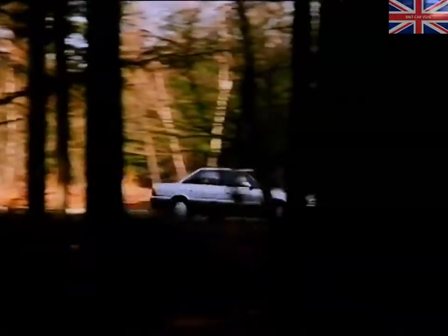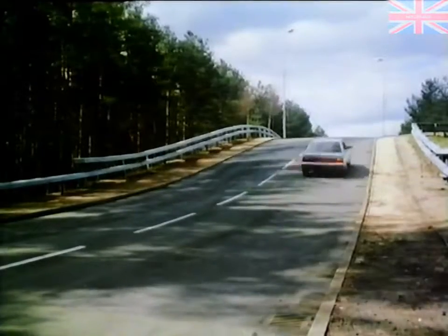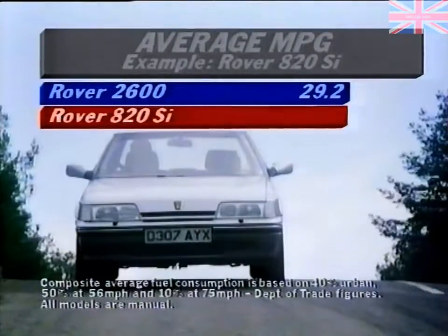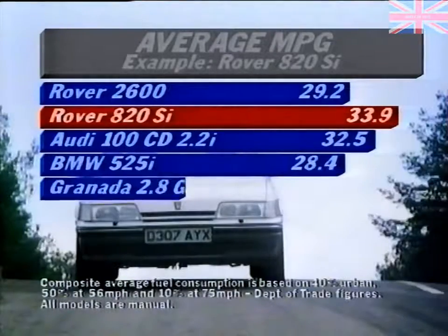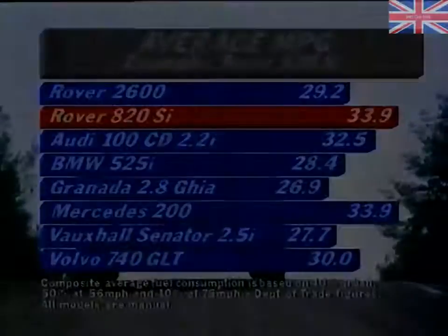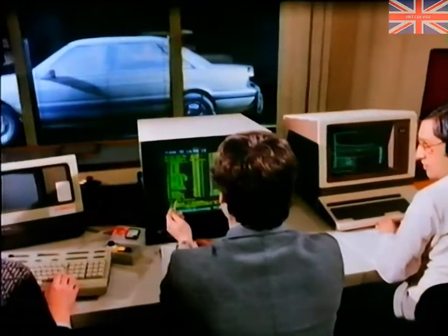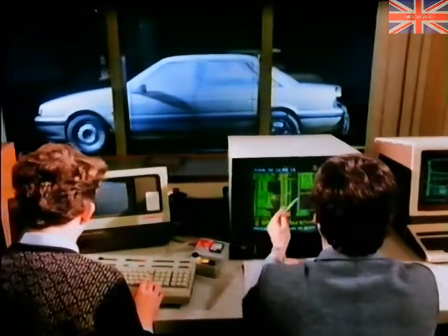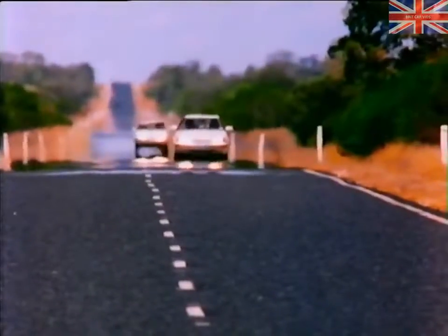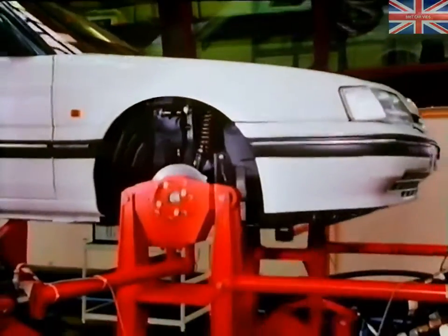The six-cylinder 2.5-litre unit has 24 valves and also outstrips larger engine rivals on performance and economy. The advantage, particularly to the high-mileage business user, is clear. Also crucial to the cost-effectiveness of a company vehicle is the reliability and cost of servicing. From the very first sketch to the final coat of paint, reliability has been designed in and built in.